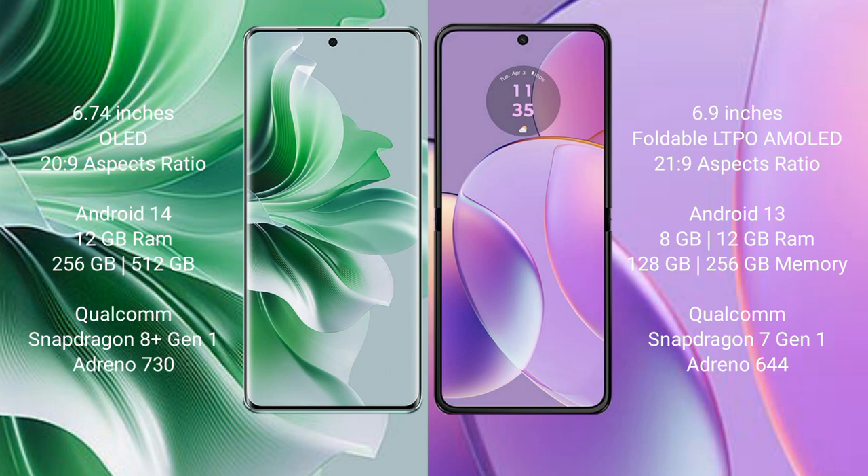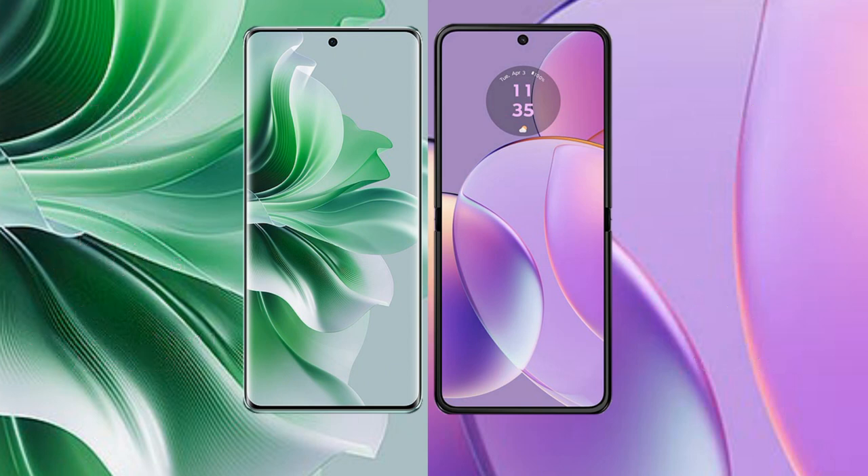The Oppo Reno 11 Pro comes with 12GB RAM and 256GB or 512GB internal storage, a Qualcomm Snapdragon 8 Gen 1 processor, and Adreno 730 GPU. The Motorola Razr 40 comes with 8GB or 12GB RAM and 128GB or 256GB internal storage, a Qualcomm Snapdragon 7 Gen 1 processor, and Adreno 644 GPU.